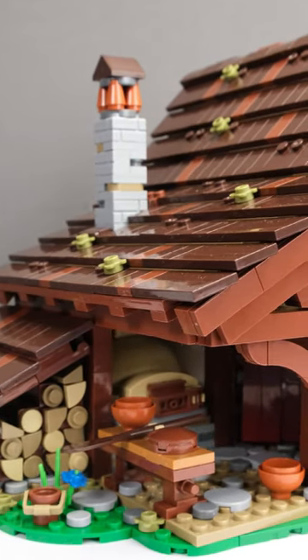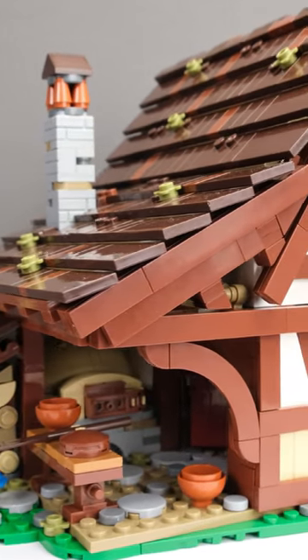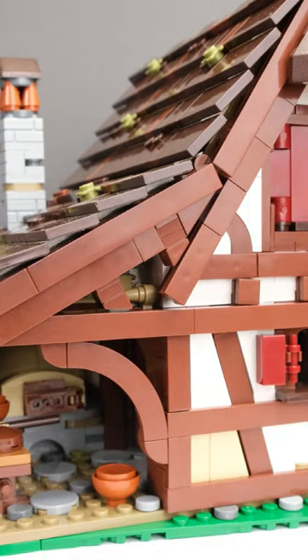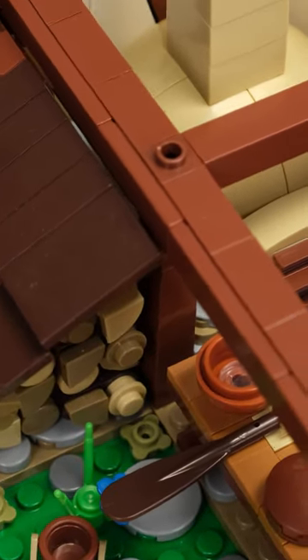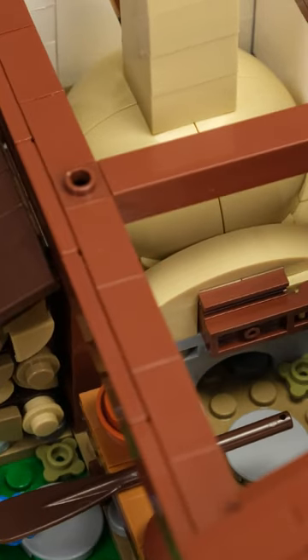The medieval bakery from Blue Bricks designed by Martin is small but detailed and charming enough in its appearance to satisfy any medieval brick fan. I like the oven and the detailed interior design; you couldn't have fit much more into such a small set.